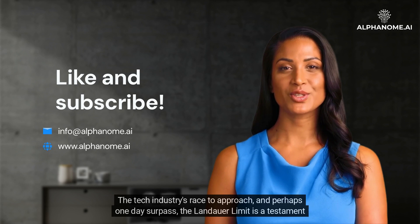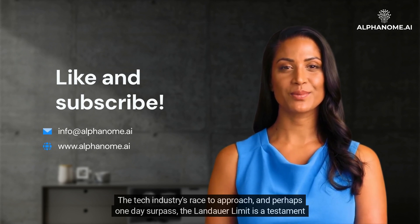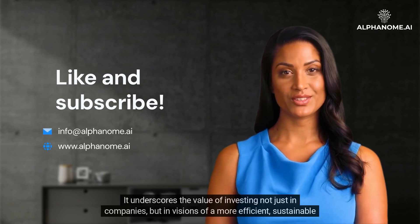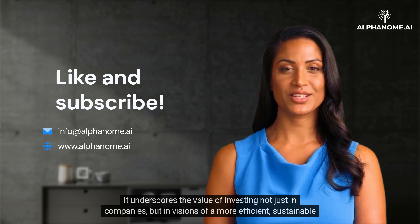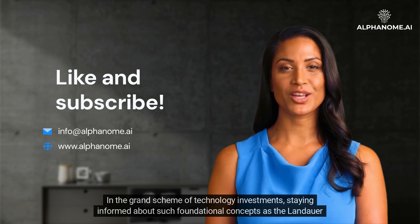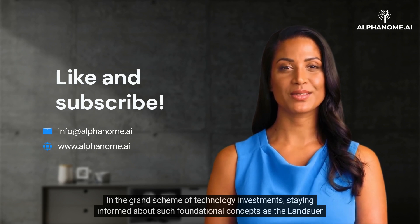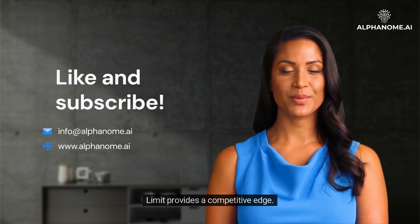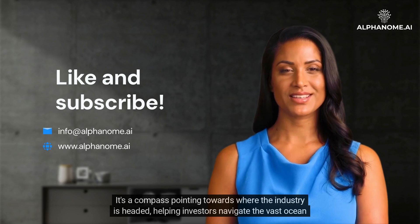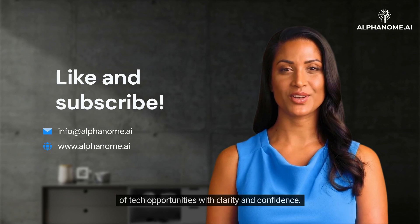The tech industry's race to approach, and perhaps one day surpass, the Landauer Limit is a testament to human ingenuity and persistence. It underscores the value of investing not just in companies, but in visions of a more efficient, sustainable future. Staying informed about foundational concepts like the Landauer Limit provides a competitive edge — it's a compass pointing towards where the industry is headed, helping investors navigate the vast ocean of tech opportunities with clarity and confidence.